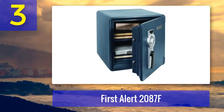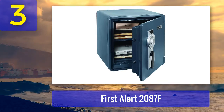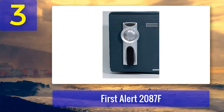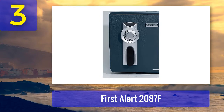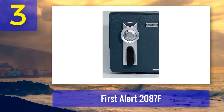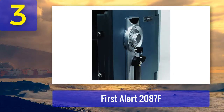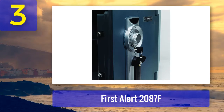Coming in at number 3: First Alert 2087F. If this isn't your first time browsing the market for the best fireproof safes, you've probably heard of First Alert. The fire-resistant design maintains the safe's internal temperature at 350 degrees for up to an hour, even as surrounding temperatures reach 1700 degrees Fahrenheit. It also keeps your things dry during a flood. Security isn't an issue either, since the safe features four live locking bolts, concealed pry-proof hinges, and a combination lock.